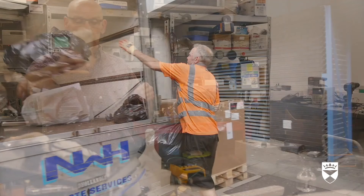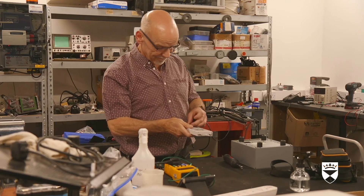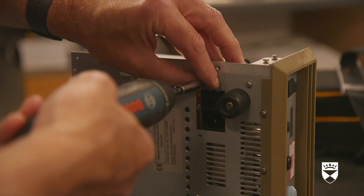In a workshop, a man inspects and repairs electrical equipment. Many types of equipment are used by our scientists. Sometimes this equipment breaks or stops functioning, so our workshop provides electrical and mechanical repair services.